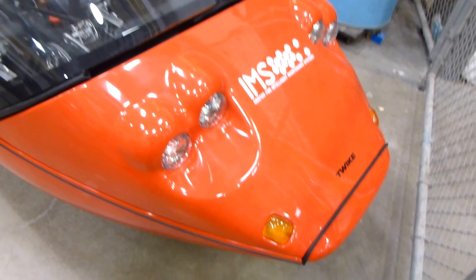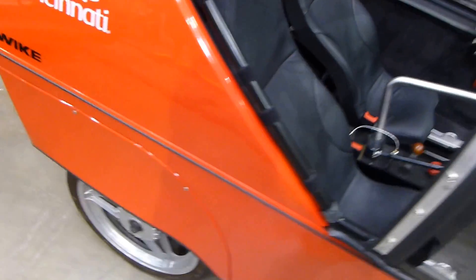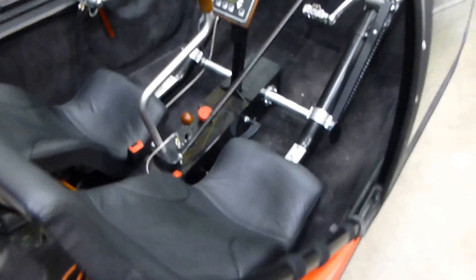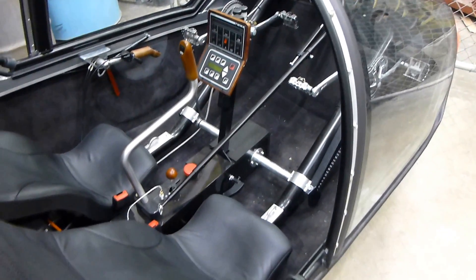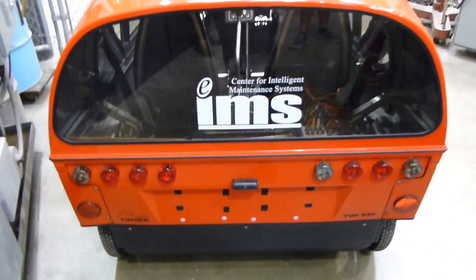There's only a few of these in the United States, but it's somewhat along the same line as the Elf made in Durham, North Carolina, except it's probably more solidly built and also a whole lot more expensive. This vehicle sells for about $35,000, and the Elf is probably around $5,000 or less. Really quite a space-age design — I've never seen one of these before.